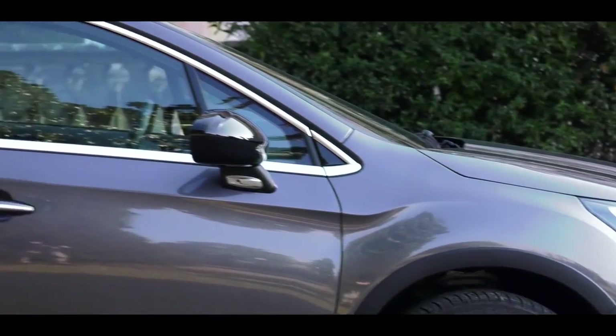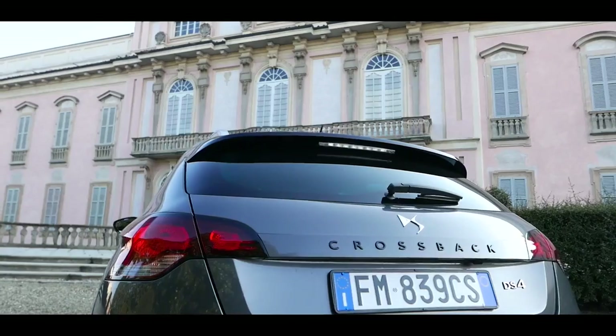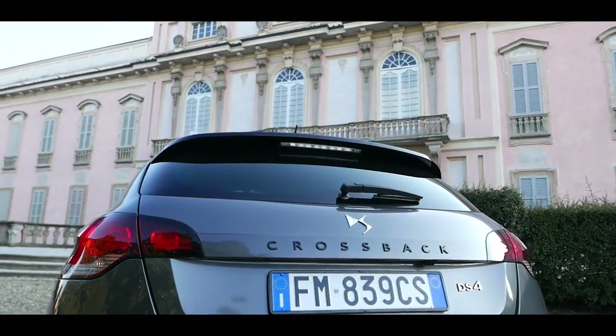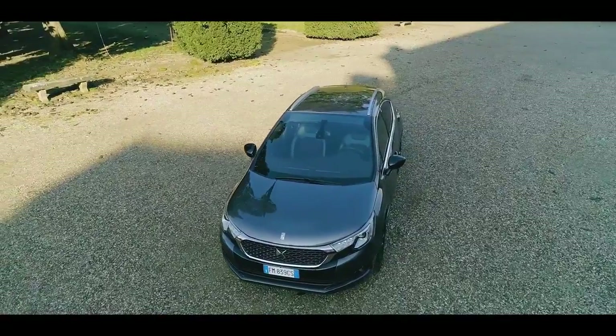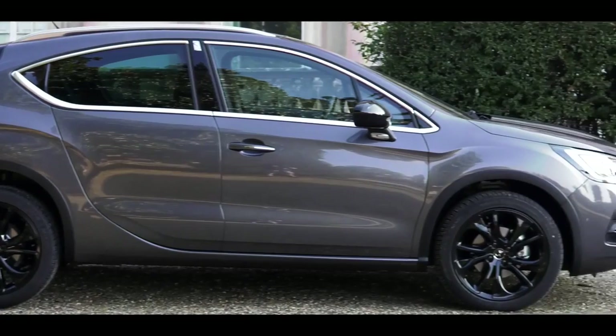Tra queste spiccano le 8 tinte di carrozzeria previste, disponibili anche con finitura matte, che abbandona il tradizionale effetto lucido a vantaggio di un trattamento opaco più materico, con risultato personale ma sempre sorprendente.